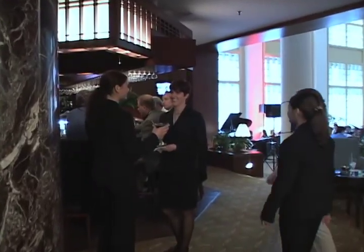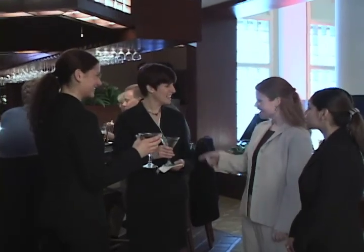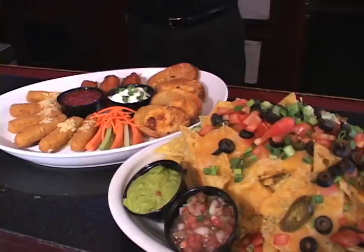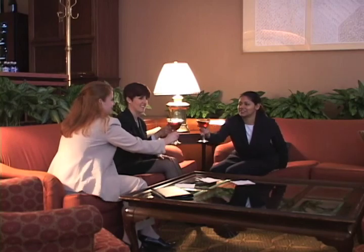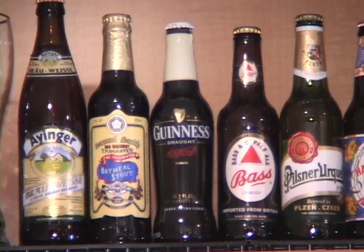Our spaciously elegant lounge and lobby bar are the perfect place to gather to enjoy a unique light fare menu, including sandwiches and appetizers. Here, you can enjoy premium spirits, an extensive wine list, and a world selection of beers.